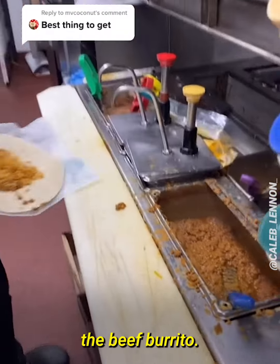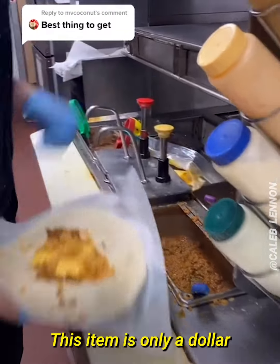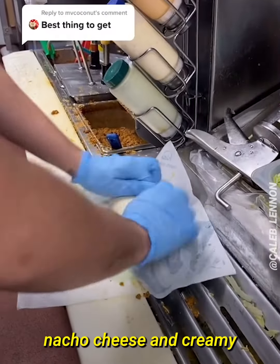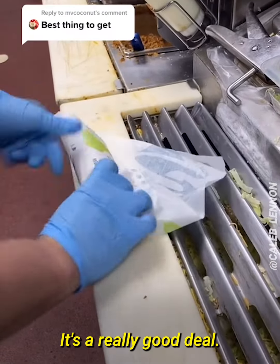What is the best thing to get from Taco Bell? If I had to pick a single item, it would probably be the beef burrito. This item is only a dollar and it gets beef, rice, nacho cheese, and creamy jalapeño sauce. It's a really good deal.